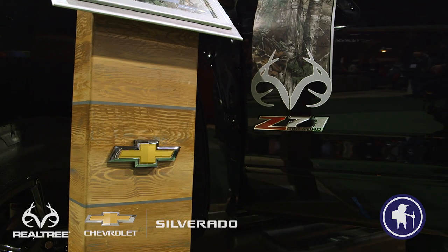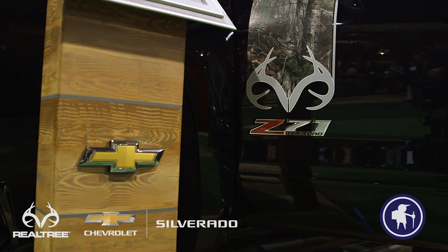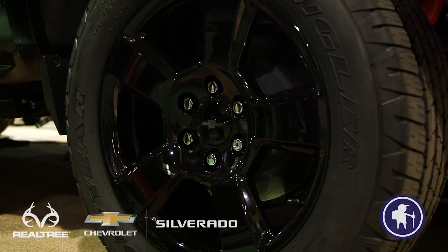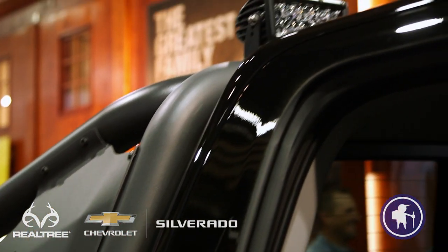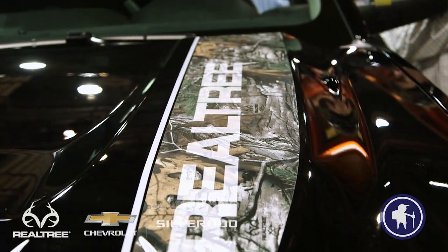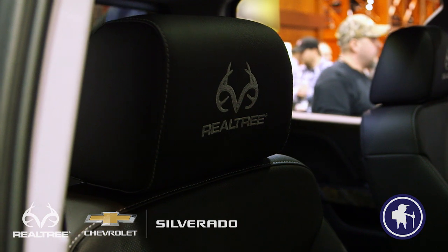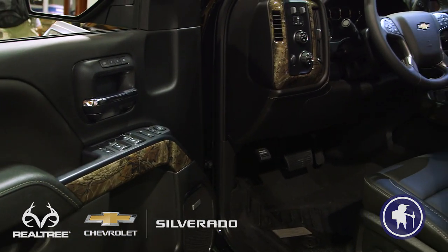Who do you think this truck will appeal to? I think this truck is going to appeal to the outdoor enthusiast who's looking for something a little bit different. It's got great looks with this unique graphic package from Realtree, but it also has the capability to back it up. It's equipped with the Z71 off-road package, which includes Rancho monotube shocks, hill descent control, underbody shield, the G80 locking rear differential, and 20-inch wheels with all-terrain tires. It also looks great with the Realtree graphics on the outside, as well as embroidered Realtree logos on the headrests and Realtree camo graphics throughout the interior. It's just got a great look and great capability.